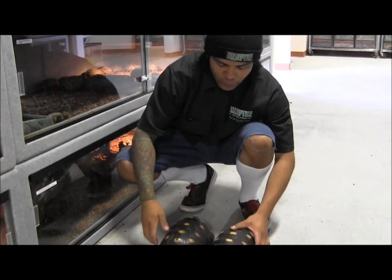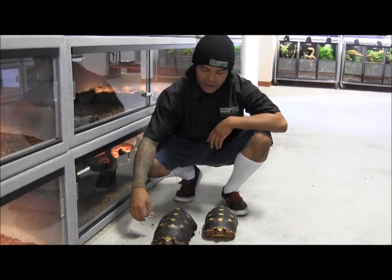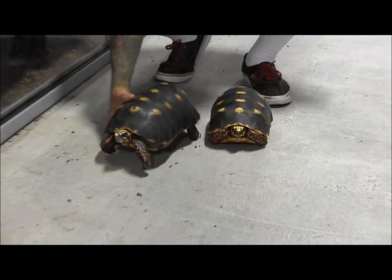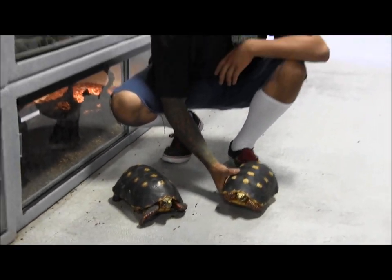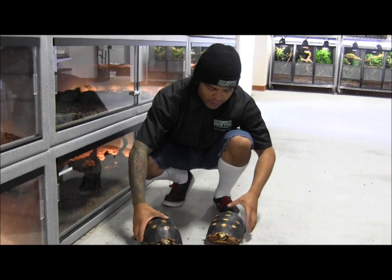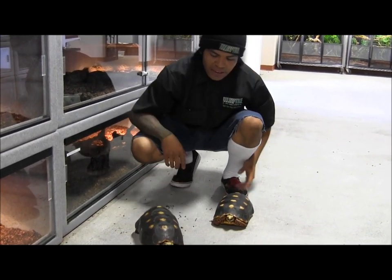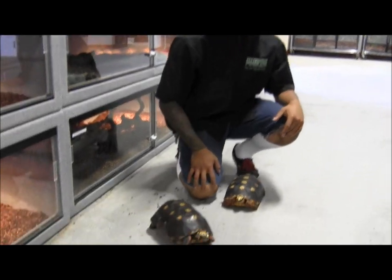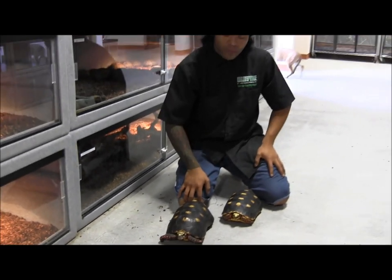What up guys, so here we have two of our Red-footed tortoises that we have at our Oceanside store. These are actually one of my favorite tortoises — they are pretty colorful. They come from South America, and they eat both veggies and protein, like some raw turkey or frozen feeder rodent.